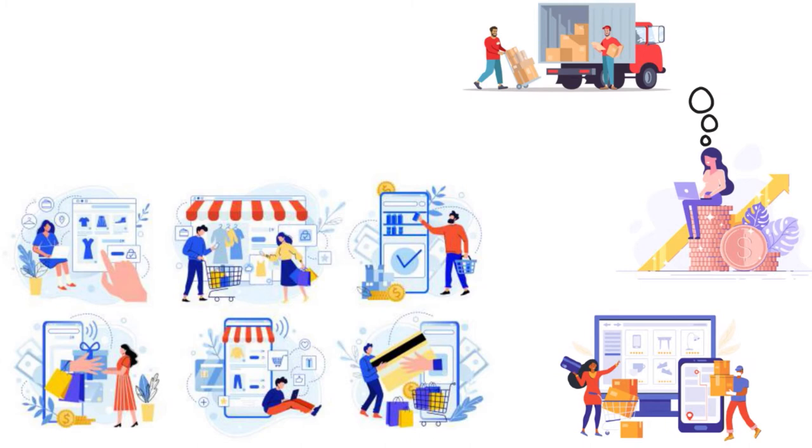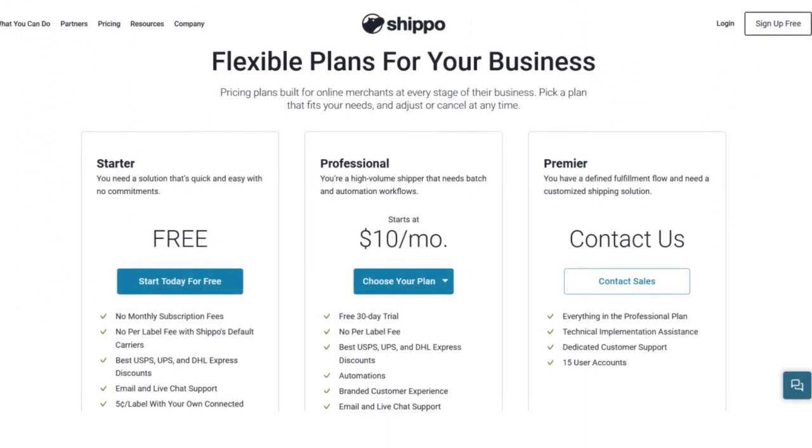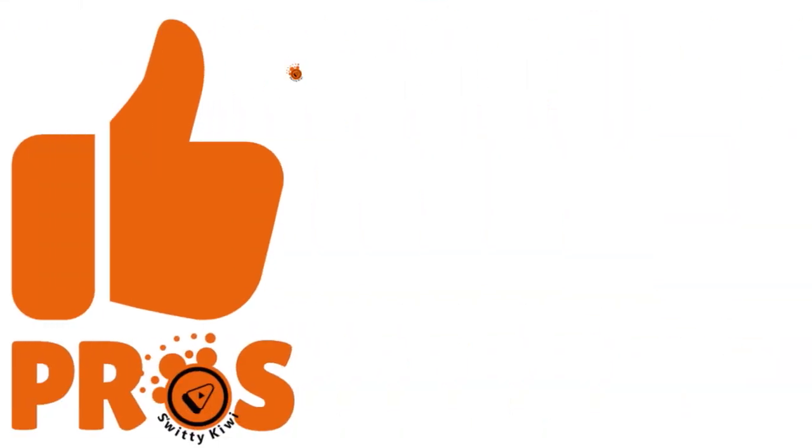We found it easier to use their calculator on the home page rather than going through creating a manual order — Shippo has to work on streamlining that process. Shippo also comes with neat additional functionality like custom branded packing slips and tracking pages. For those starting out in e-commerce, there's a pay-as-you-go plan at just five cents per label. If you need to ship larger quantities, the Professional plan starts at $10 per month for 60 labels — about 16 cents each.